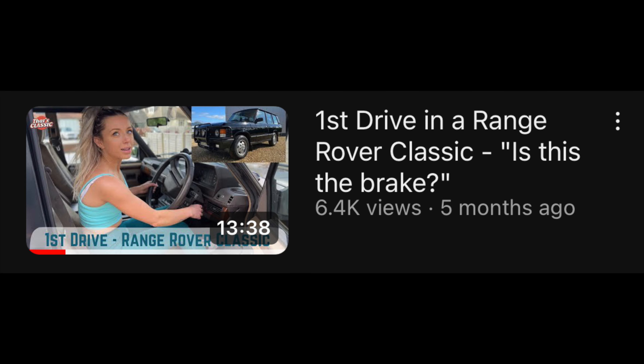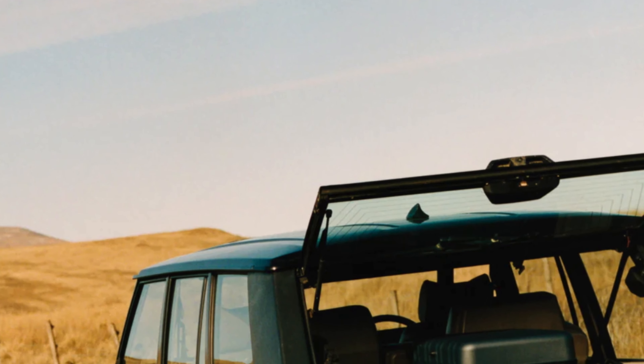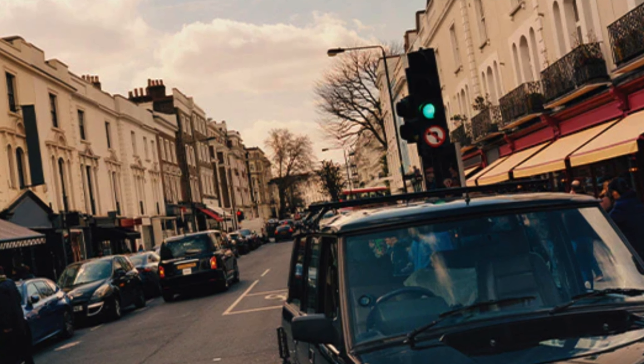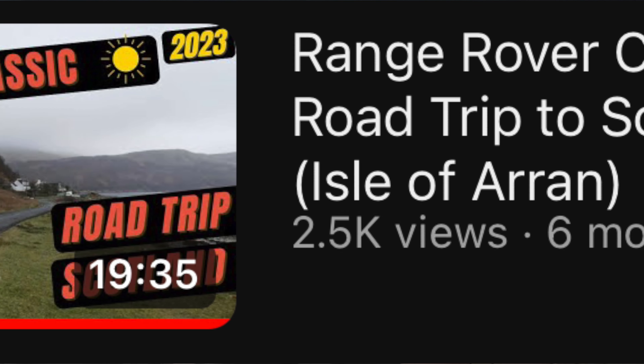So what do I want to talk to you about? This car has actually got a little secret. It was featured in the video 'First Drive in the Range Rover Classic with Chloe.' But it also has another secret - this car was actually featured on the Antler Suitcase's new photo shoot. They used two cars: my first black Range Rover and then this one. We drove the car all the way to the Isle of Arran in Scotland, which is a heck of a drive, but we had a lot of fun with it.